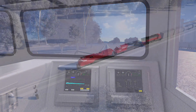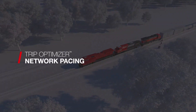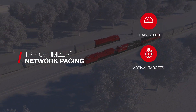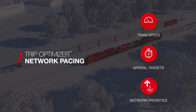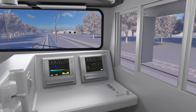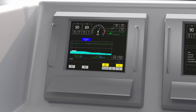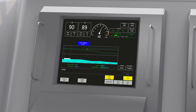Network traffic and meet-pass delays can negatively impact fuel efficiency. TripOptimizer network pacing combats this by syncing train speed and arrival targets with network priorities to reduce fuel usage and time stopped. TripOptimizer communicates directly with back-office network management systems such as Wabtec's Movement Planner. When Movement Planner provides a new time of arrival target, TripOptimizer adjusts the trip plan to meet the schedule, taking advantage of slack time to slow the train and maximize fuel efficiency.